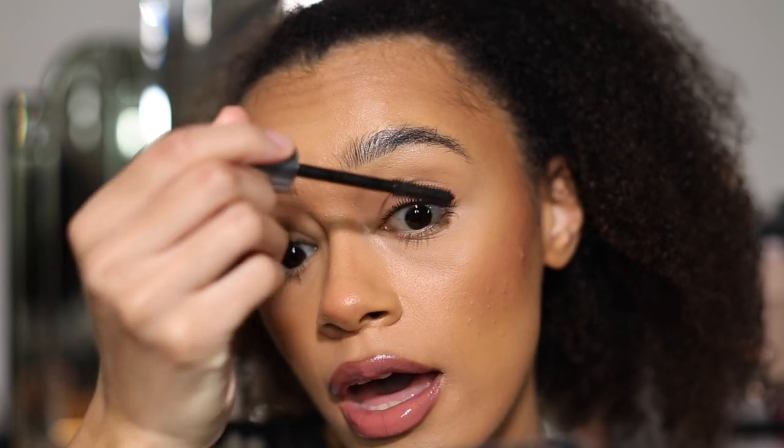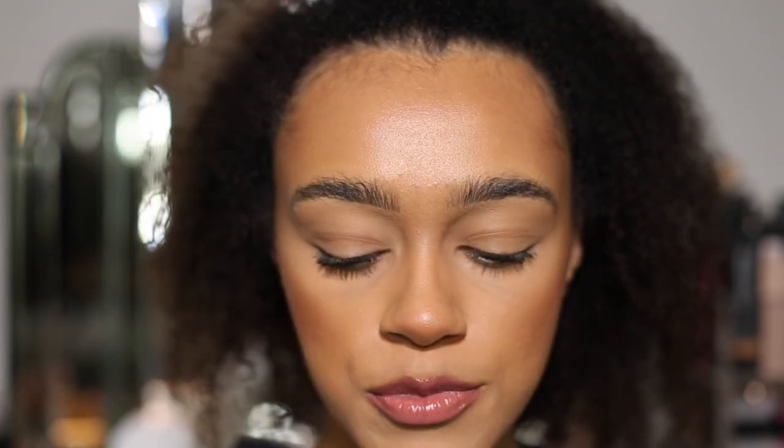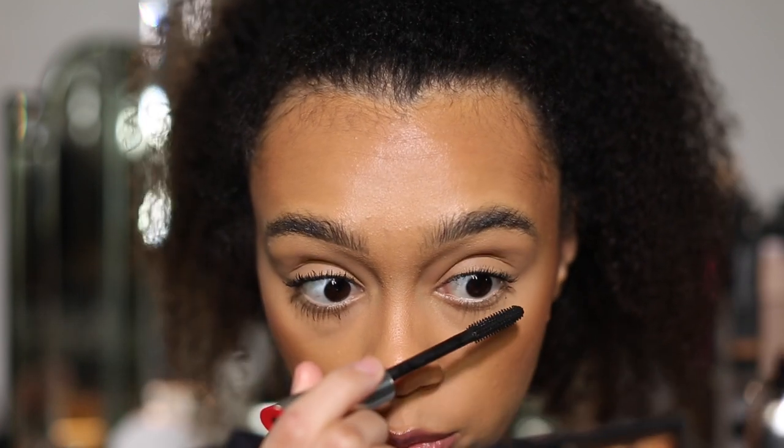I actually think my left side — the side I've curled — looks better. On my right side, the lashes are going more out and then up, whereas my left side they're fully going up. I definitely prefer that, and going forward using this mascara I would definitely curl my lashes first, because it just lengthens so nicely and comes up like that. I'm going to do my bottom lashes now while I wait for the top to dry.